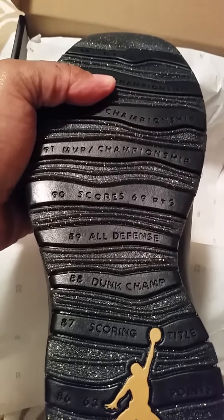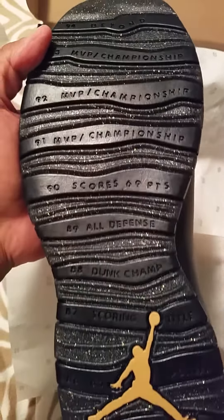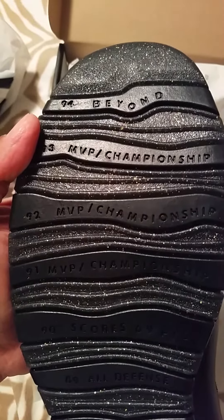We got our 23 paper here. Got that gold speckling down at the bottom — great. Got all of Jordan's accomplishments and accolades down at the bottom of the shoe. Starting from his '85 Rookie of the Year season, 63 points in '86, scoring title, '87 dunk champion, '88-'89 All-Defense team, scored 69 points, 1990 MVP, championship in '91, '92, and '93.